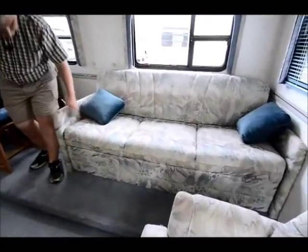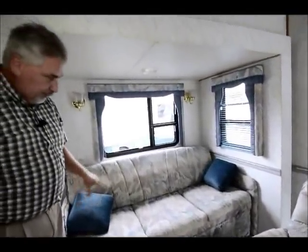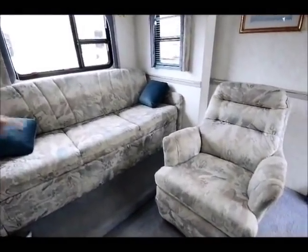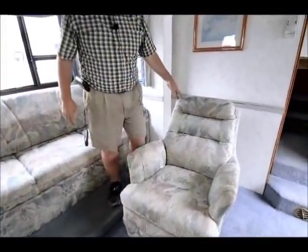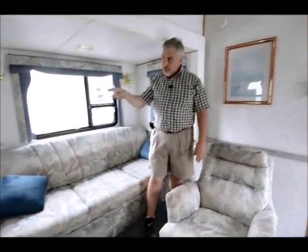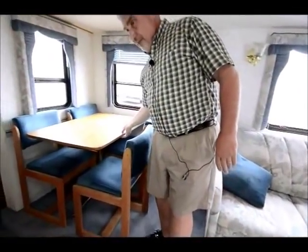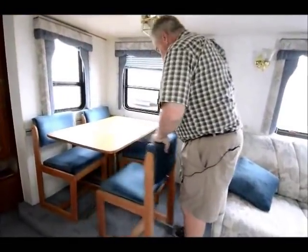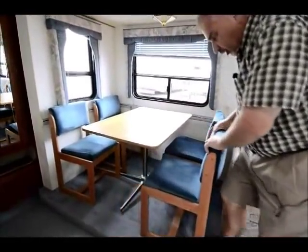Nice big sofa. This is also a scissor bed — a scissor bed is not a hide-a-bed, but it still makes into another sleeping area, so this will all end up laying flat if you want it to. It comes with its own recliner right here that matches all the interior materials. And instead of a dinette, which was pretty common for this year, these folks opted for the table and chairs. That's nice because this table is movable — you can move it anywhere you want and it gives you a lot more room in between.